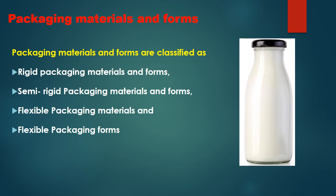Packaging materials and forms are classified into four categories: firstly, rigid packaging materials and forms; second, semi-rigid packaging materials and forms; third, flexible packaging materials; and finally, flexible packaging forms.